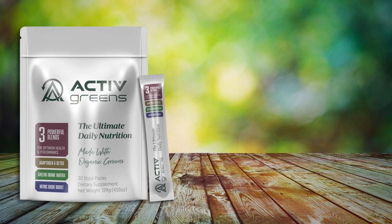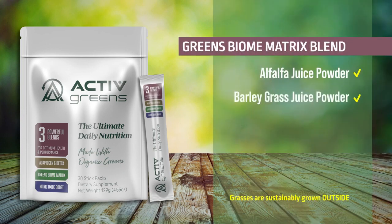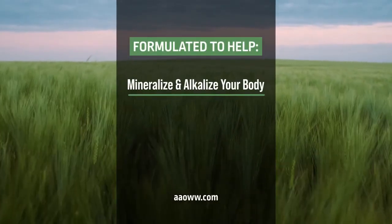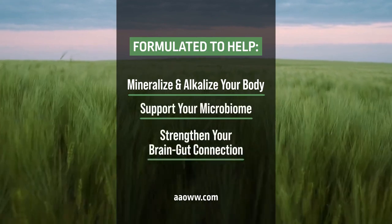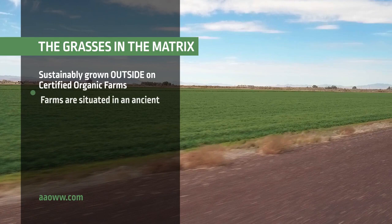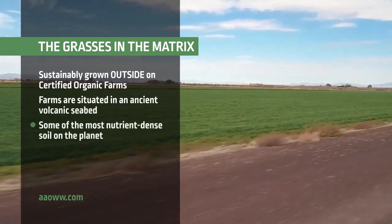Let's talk about Active Greens. The foundation of Active Greens is its Greens Biome Matrix blend, a fusion of four organic grass juice powders and a robust probiotic that's been shown to survive in extreme gut environments. This blend was formulated to help mineralize and alkalize your body, support your microbiome, and strengthen your brain-gut connection. The grasses in the Greens Biome Matrix are sustainably grown outside on certified organic farms situated in an ancient volcanic seabed in some of the most nutrient-dense soil on the planet.